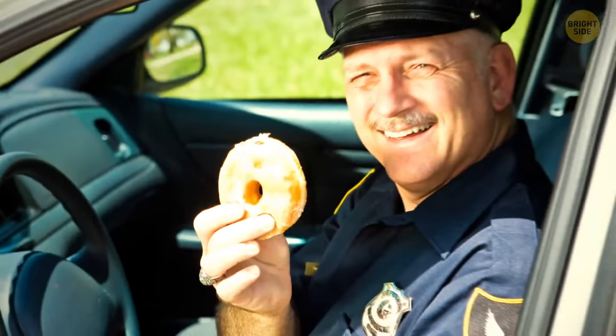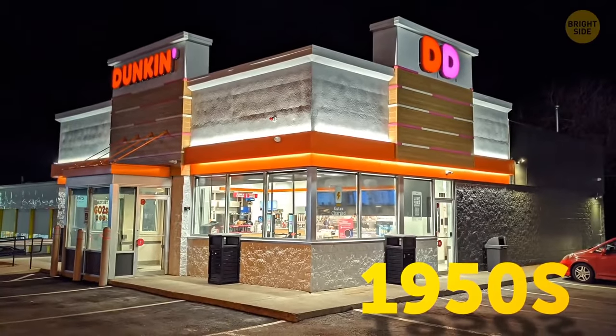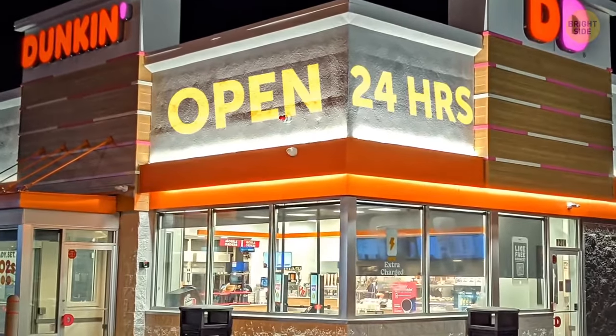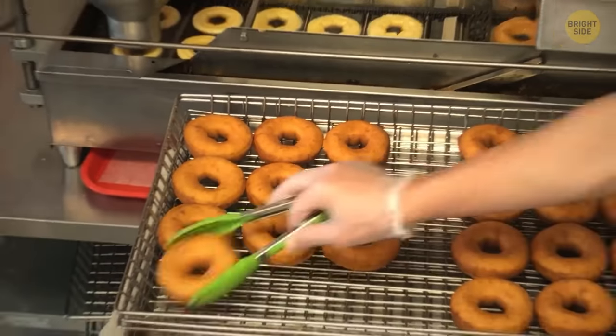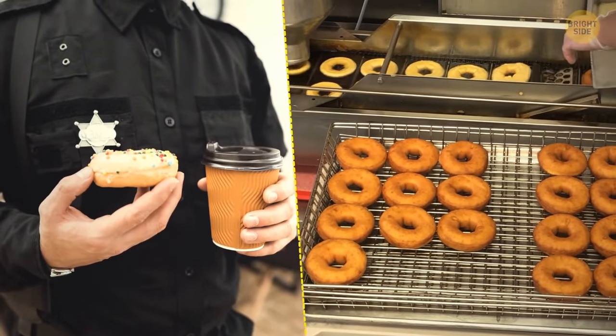By the way, they're often associated with the police because back in the 1950s, donut shops were among the only places open late. They were a perfect place for police officers to grab something to eat and even deal with some paperwork during the night shift.